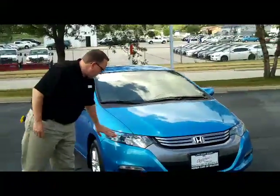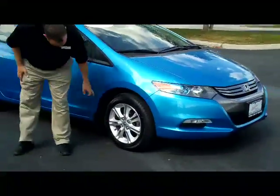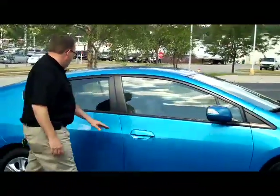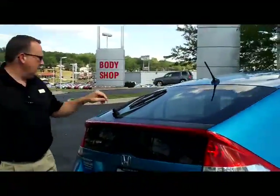It has the wraparound headlights and 5 mile an hour bumpers in the front and the back. You do have your 16 inch alloy wheels with lots of tread on the tires, breakaway mirrors with built-in turn signals, and reinforced steel door beams. It is certified, so you get the remainder of the 4 year 48,000 and 7 year 100,000 mile warranty on the powertrain.